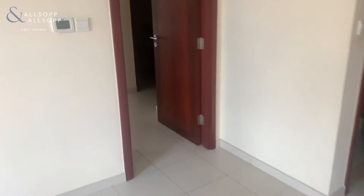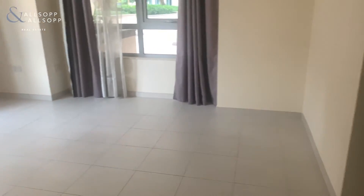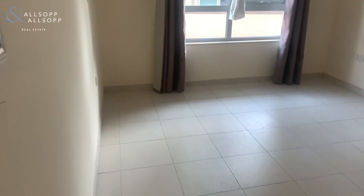Moving back through the apartment, you come into the spacious bedroom with lots of storage and the en-suite bathroom.